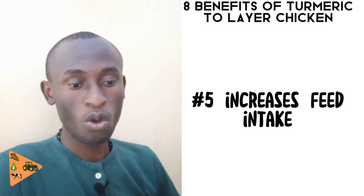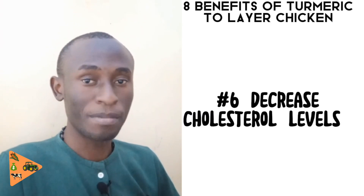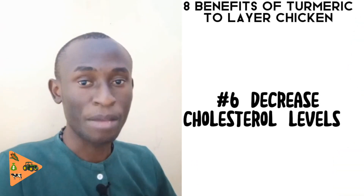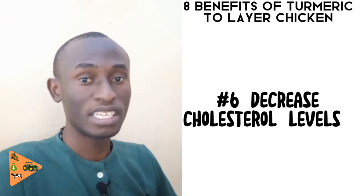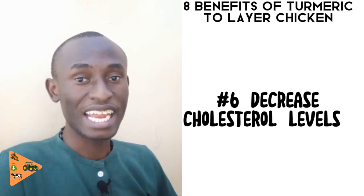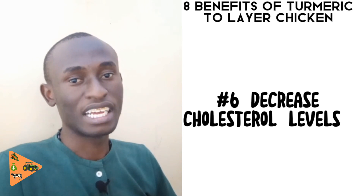The sixth benefit is that it decreases the cholesterol level in the blood. High cholesterol levels can cause diseases such as heart attack, which occurs when cholesterol forms a clot in the blood vessels of the heart, causing sudden death of the bird. Imagine if that happens to almost 10 chickens at once — it is going to be devastating for you as a poultry farmer.